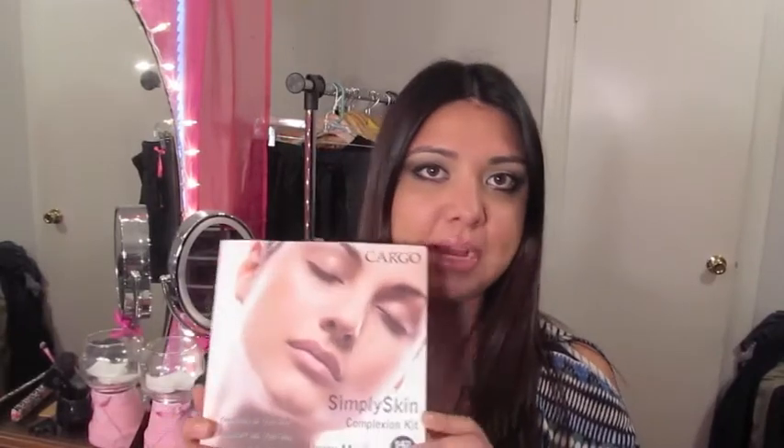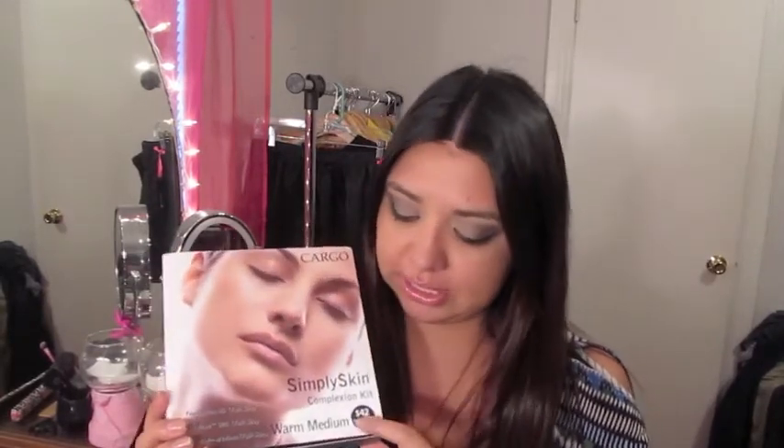First I saw these Simply Skin Complexion Kits. They're originally $42 at Sephora but their retail value is $92. I got one for a whopping $8 — it was on sale for $12, and then the girl told me I'd get an extra 30% off when I started stocking up. So I got this for eight dollars and some change.